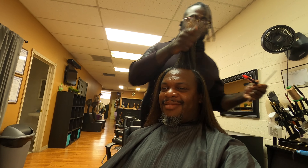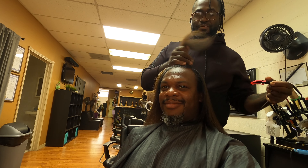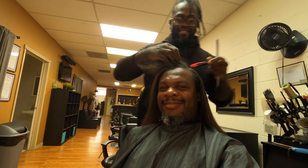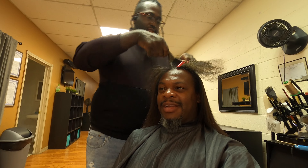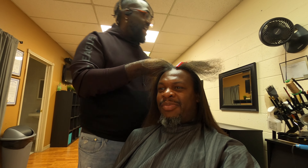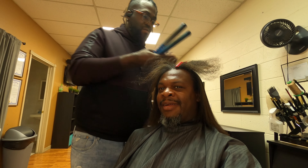Jeff asks about my part preference. I say it doesn't matter because I switch up my part all the time — that also helps minimize breakage. Switching parts frequently is good for hair health.